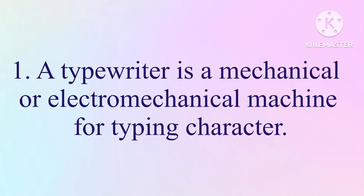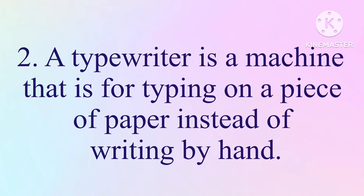1. A typewriter is a mechanical or electromechanical machine for typing characters. 2. A typewriter is a machine that is for typing on a piece of paper instead of writing by hand.